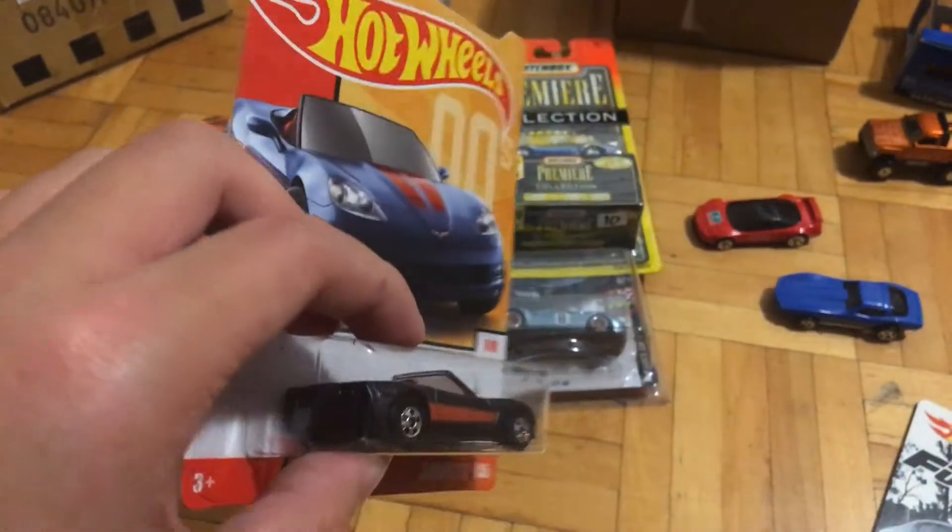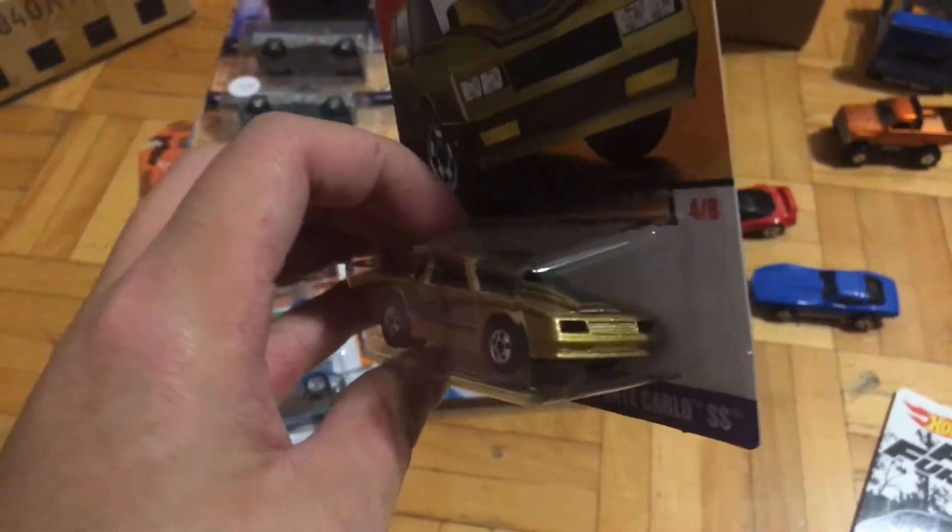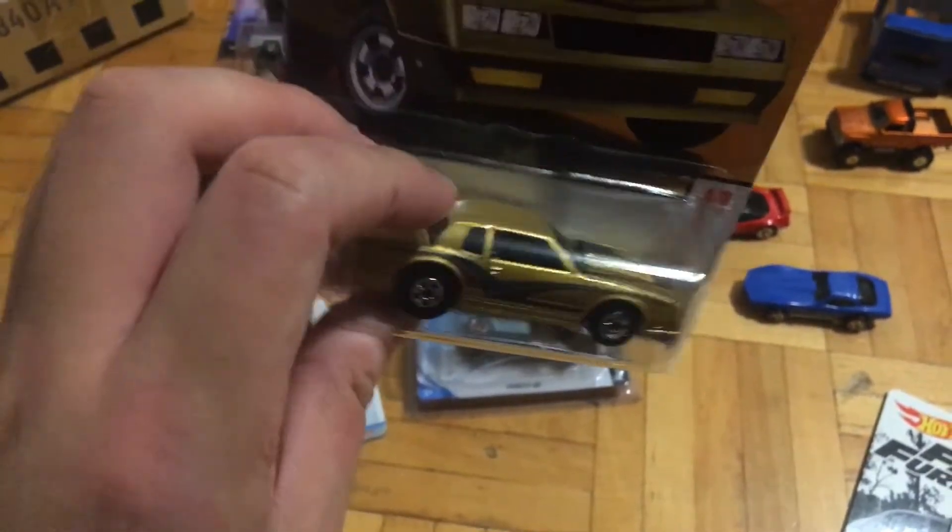This is the Corvette C6 from the Target Throwback series, and the Monte Carlo — this is an older series, but very nice nevertheless.